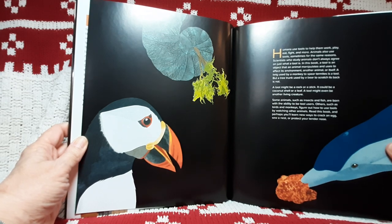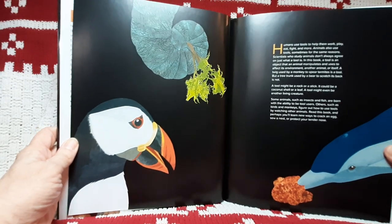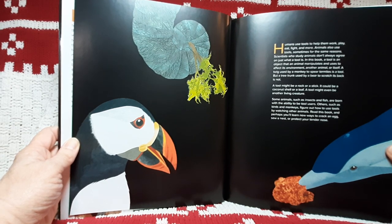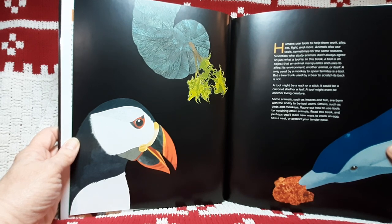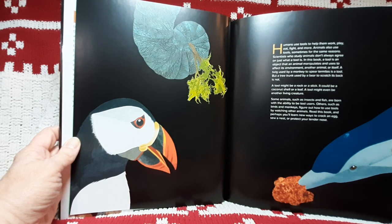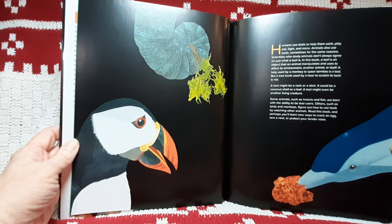Humans use tools to help them work, play, eat, fight, and more. Animals also use tools, sometimes for the same reasons. Scientists who study animals don't always agree on just what a tool is. In this book, a tool is an object that an animal manipulates and uses to affect its environment, another animal, or itself.